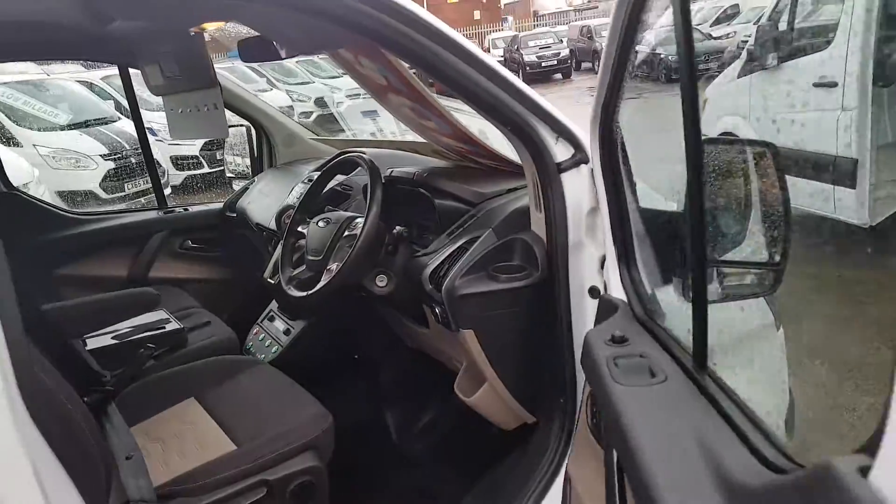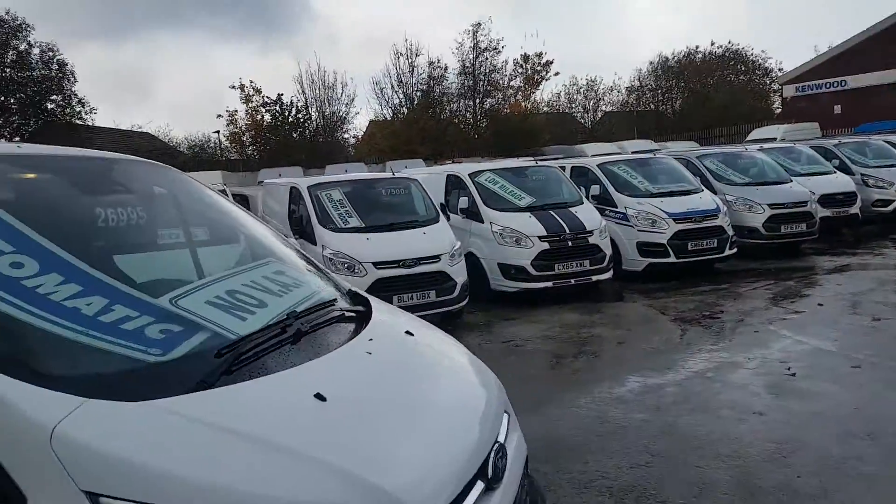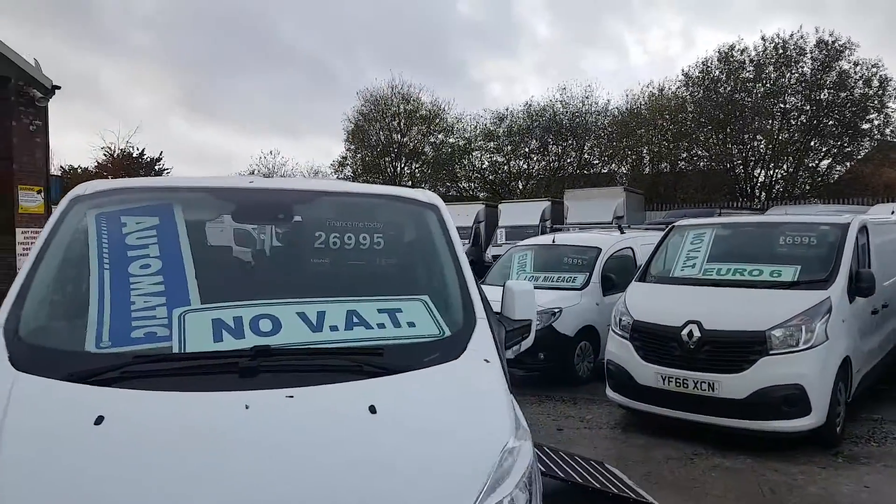Very low mileage on this minibus as well — it's only done nine thousand five hundred miles. You've still got your Ford warranty until late 2020.